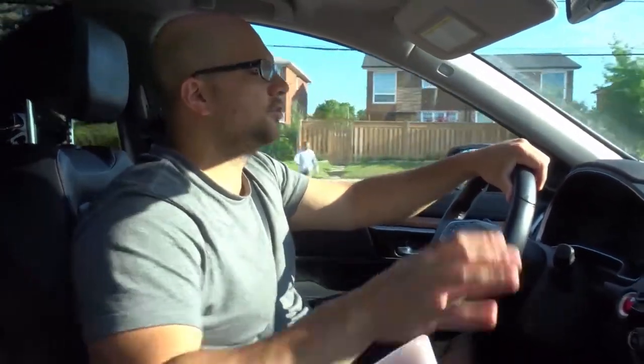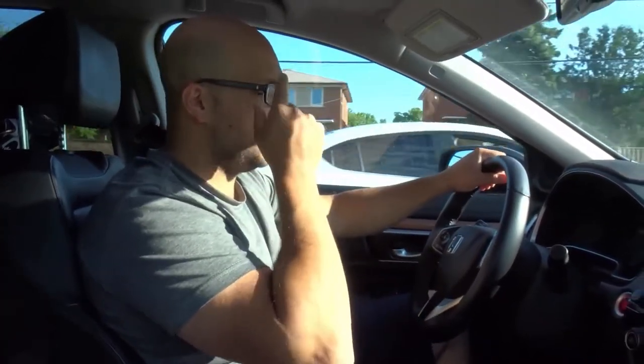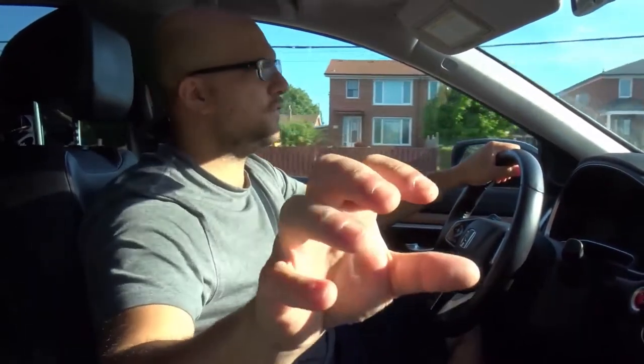Number six is to spread your four fingers on the steering wheel instead of making a fist. Some people when they're learning to drive — when you make a fist your four fingers are together.